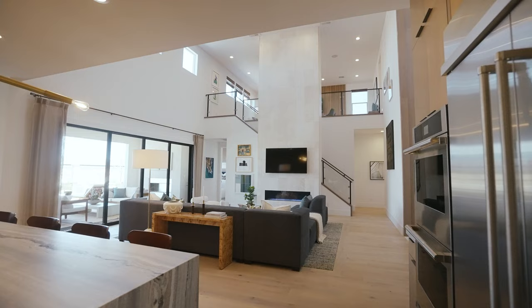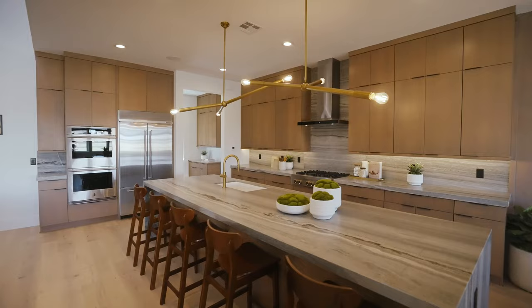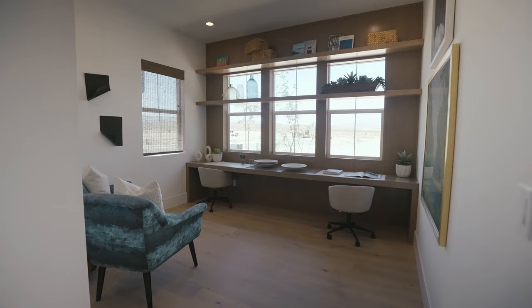These new home designs feature 10 to 20-foot great room ceilings, stunning kitchens with granite countertops and 42-inch upper cabinets, in addition to an abundance of other luxury features. Homebuyers have four expansive single and two-story home designs to choose from.